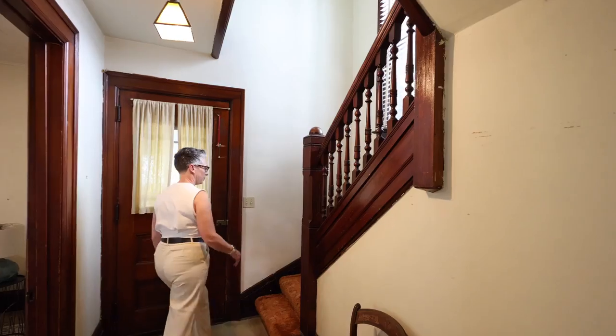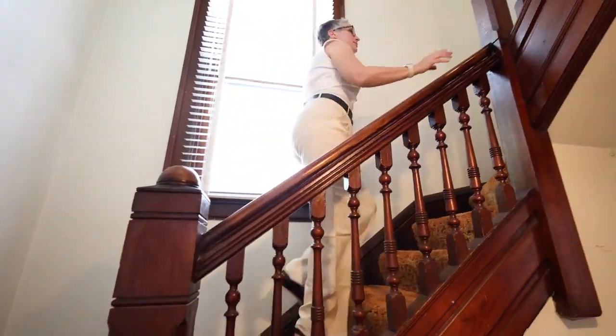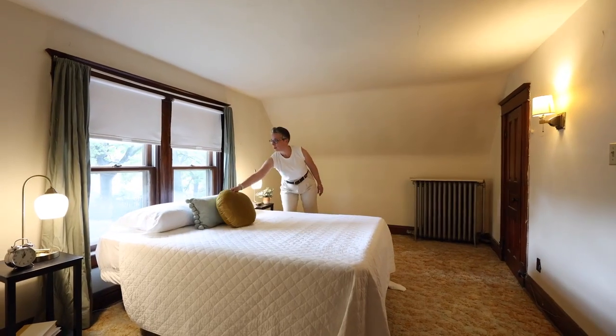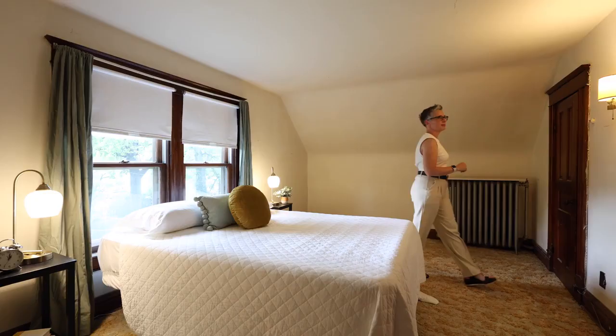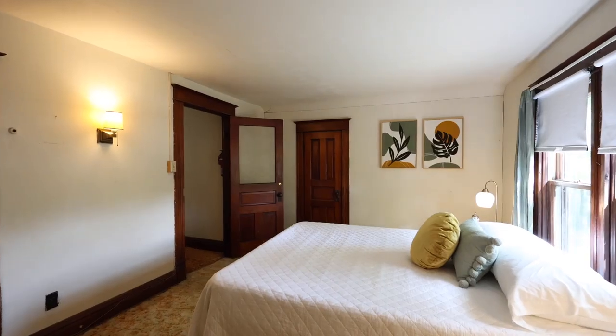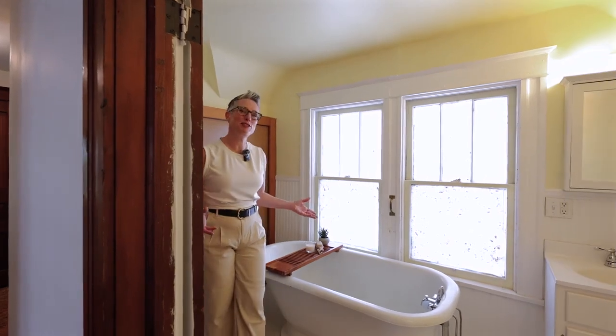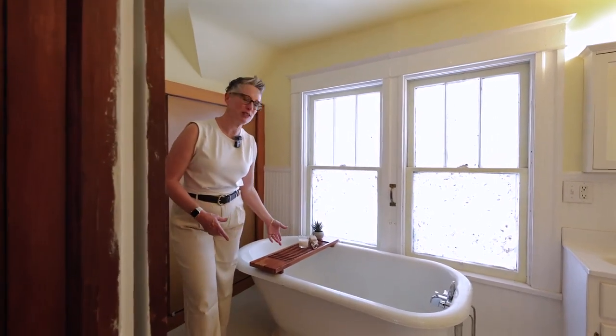As we head upstairs, it's impossible not to appreciate the craftsmanship of this banister and the tall window illuminating the area. Upstairs there are three nicely sized bedrooms and each has pretty good closet space. There is a bathroom here on the second floor — isn't it cheerful? And look at this cast-iron tub.